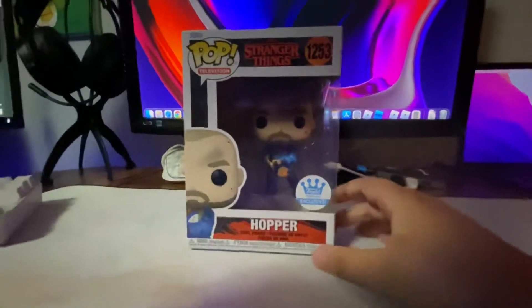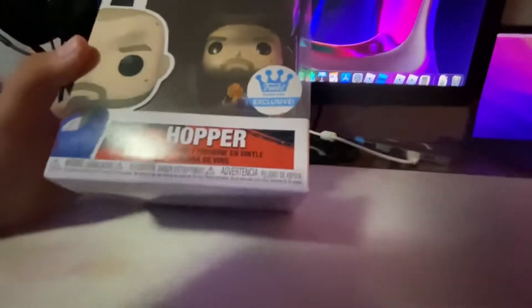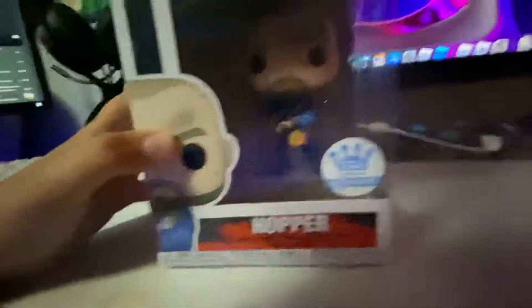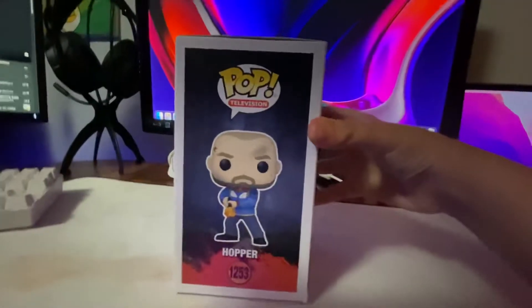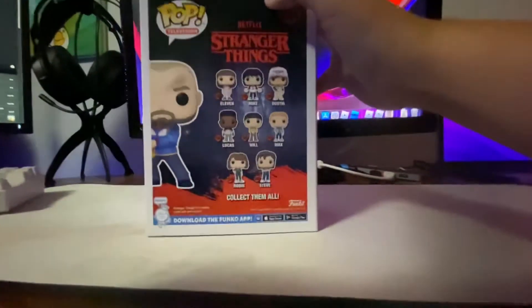Alright, my rarest one is Hopper with the Flamethrower. You can't tell me this looks bad, because this looks amazing. It shows Hopper with his jacket on, with the dirty marks and the blood marks. He has the Flamethrower. It's a Funko exclusive. Here's the side — shows him again. On the back, shows the other line.